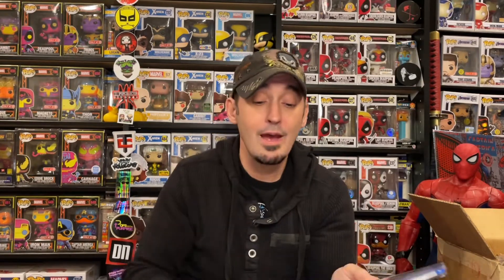Todd McFarlane Spider-Man Number One — I got the gold one and I've gotten a 9.8, and I've got the green one out at CGC now. My goal is to have all the different Spider-Man variants in a 9.8 eventually. Love my Spidey collection.